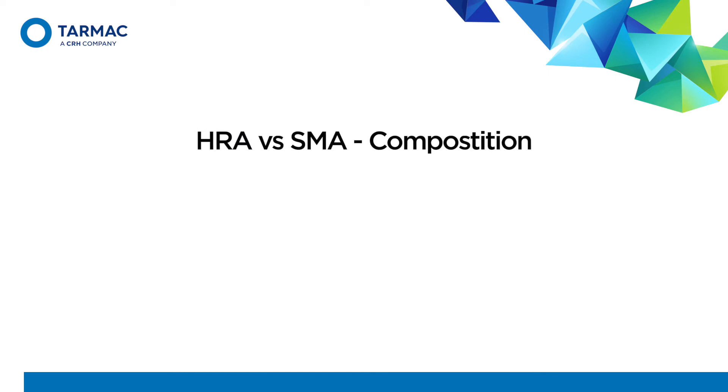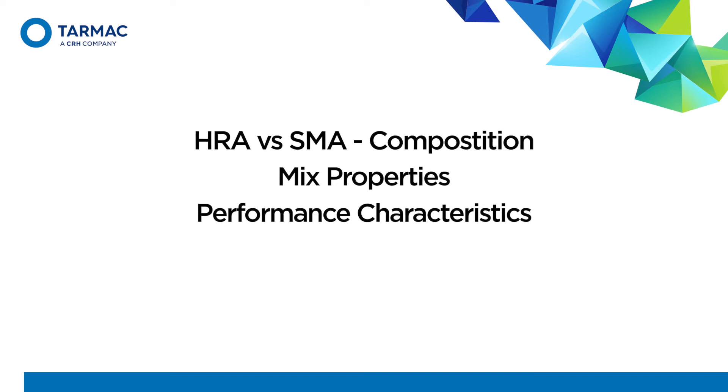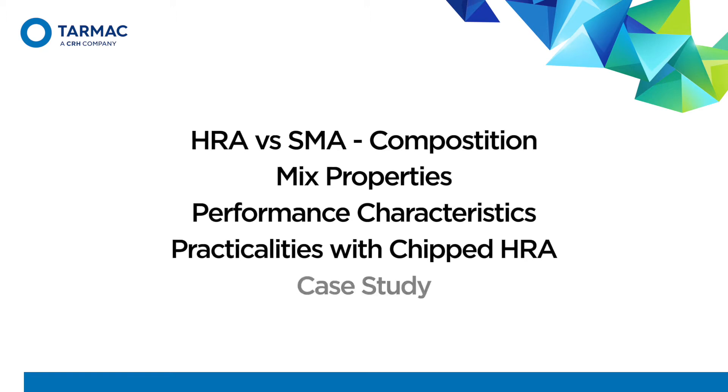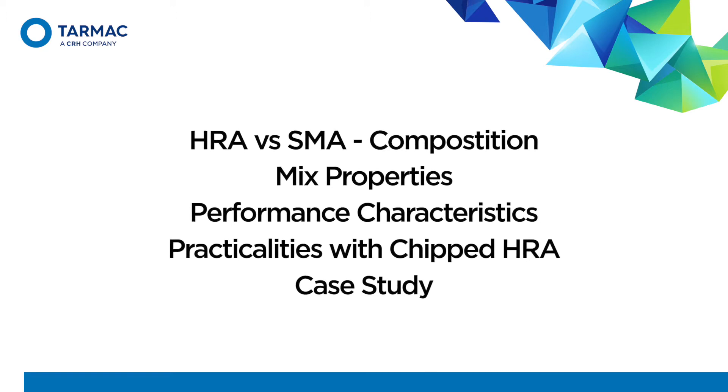I'll be covering mixture composition, mix properties, how each mixture performs under different test conditions, the practicalities of installation, and a brief case study.